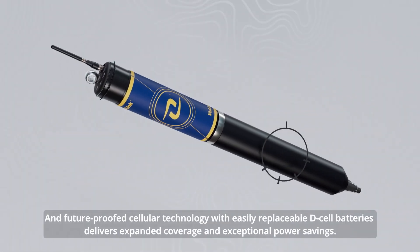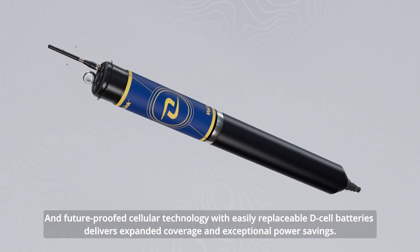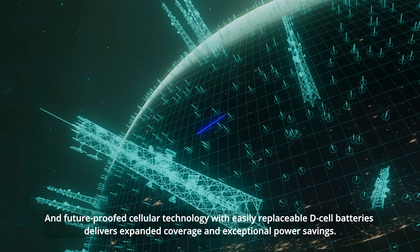And future-proofed cellular technology with easily replaceable D-cell batteries delivers expanded coverage and exceptional power savings.